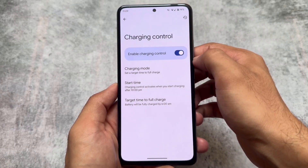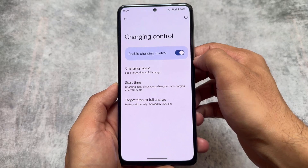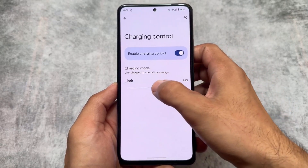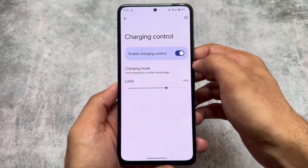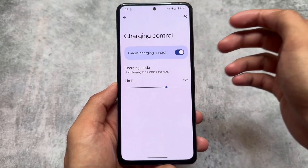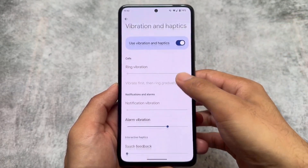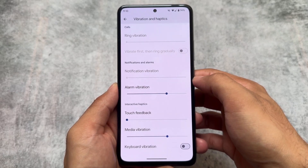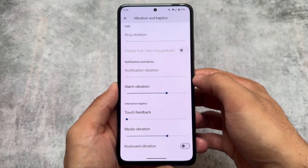Some useful things include charging control in the battery section, which is very useful. Almost 90% of the things are similar to Pixel OS custom ROM, which I already made a video on. This Pixel Project is also looking similar — we also have Pixel Builds and a lot more pixel-based custom ROMs available, with some minor differences.